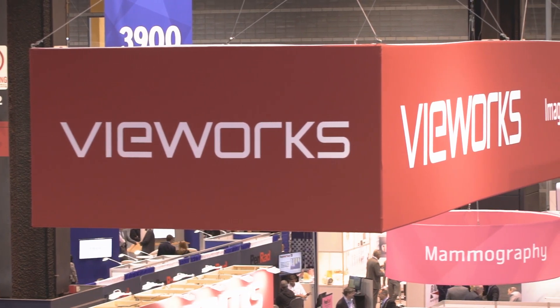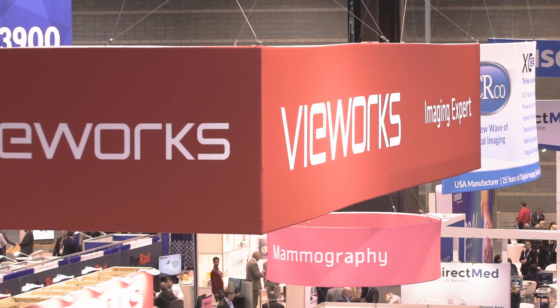Hello, I'm Peter Lee from Viewers America. This year at RSNA, we are excited to showcase the latest X-ray detectors and software. We are proudly introducing our brand new mammography solution.